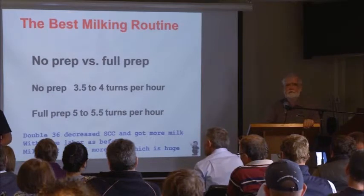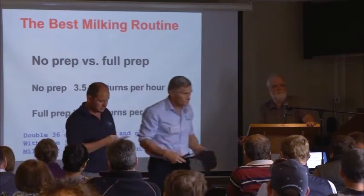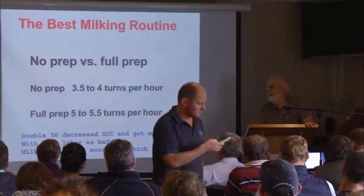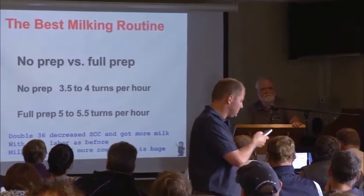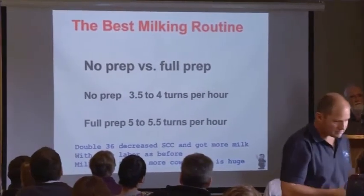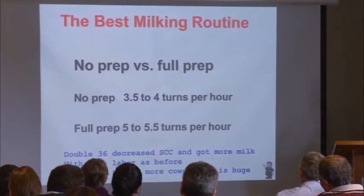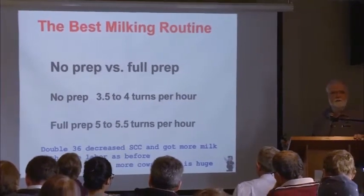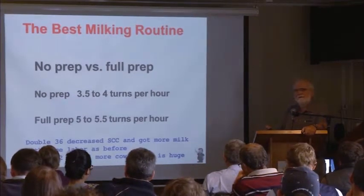Full prep versus no prep. With no prep, a double-36 parlor gets 3.5 to 4 turns per hour. With the exact same parlor, the exact same number of people, and a full prep, they're getting 5 to 5.5 turns per hour. So when people say 'I can't afford to do this,' I look at them and say, 'How can you afford not to?' Same labor, and all of a sudden we're milking 72 to 144 more cows with no added expense.